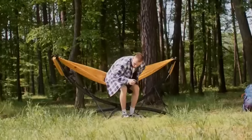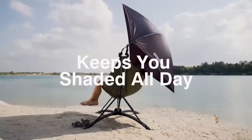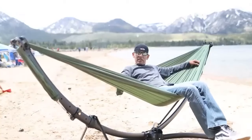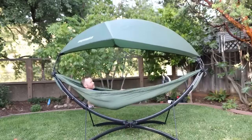It comes with a padded travel bag and a quick-attach adjustable canopy. The canopy can be used to provide shade from the sun or rain. The Enimaka is a great option for campers who want a comfortable and relaxing place to sit and relax, and also a good option for people who want a portable and easy-to-set-up hammock stand.